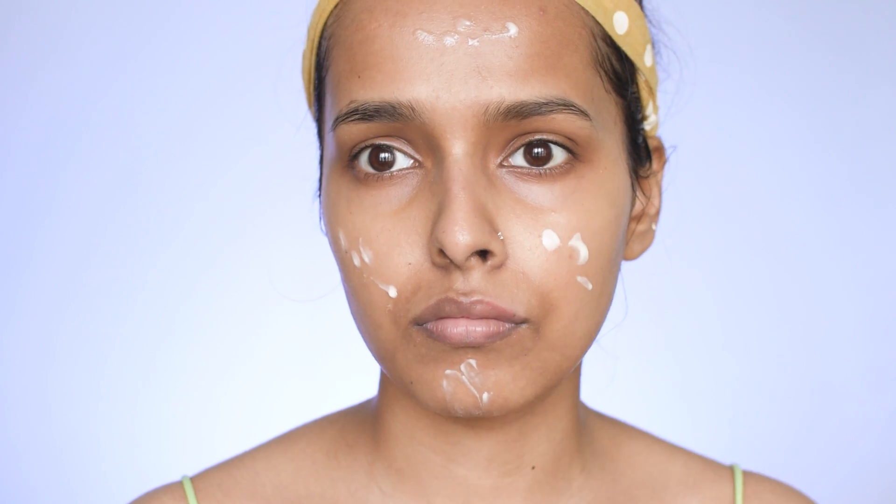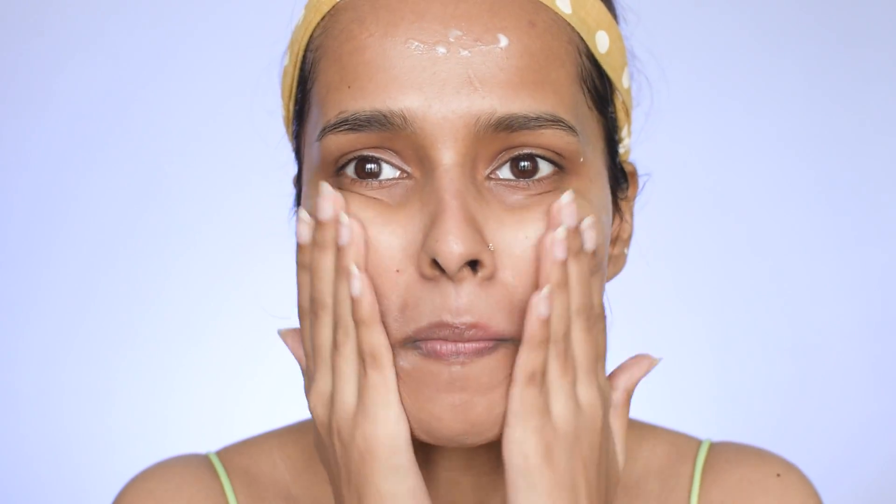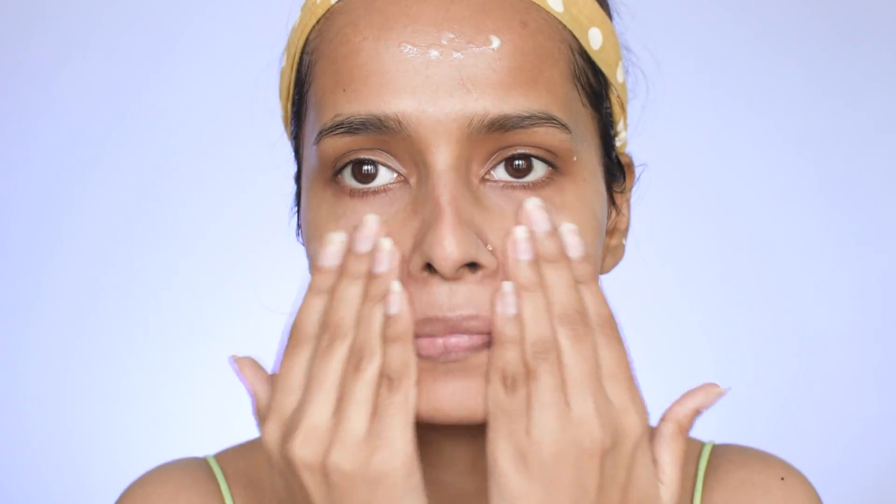The next step is moisturization. After removing makeup, I use the Clinique Dramatically Different Moisturizing Lotion. It does feel heavy initially but seeps into your skin after some time and gives a beautiful glow. I apply it on my face and neck.